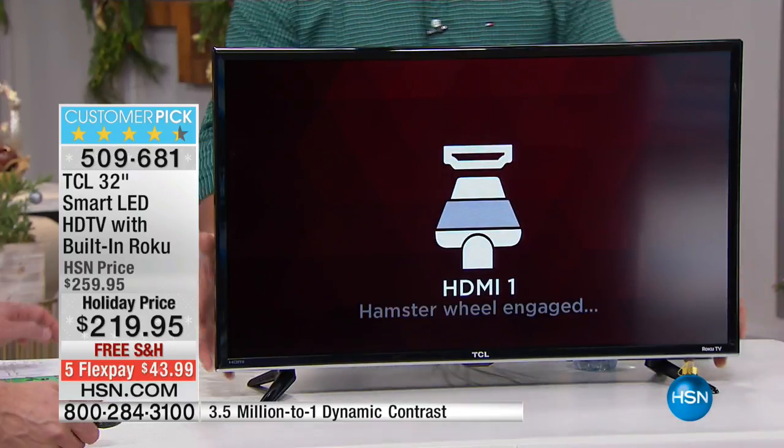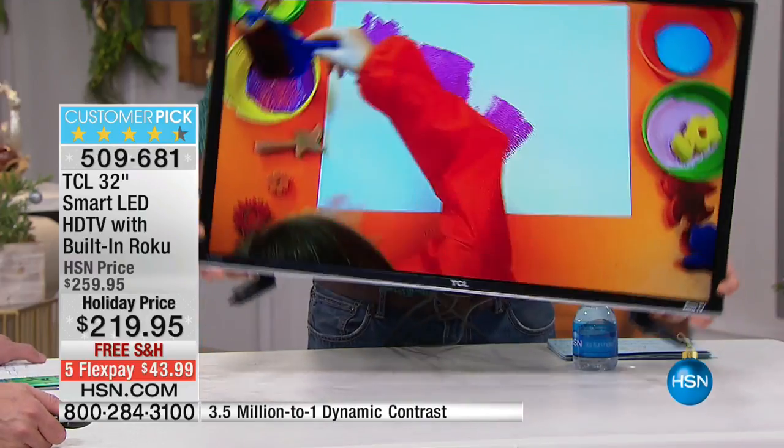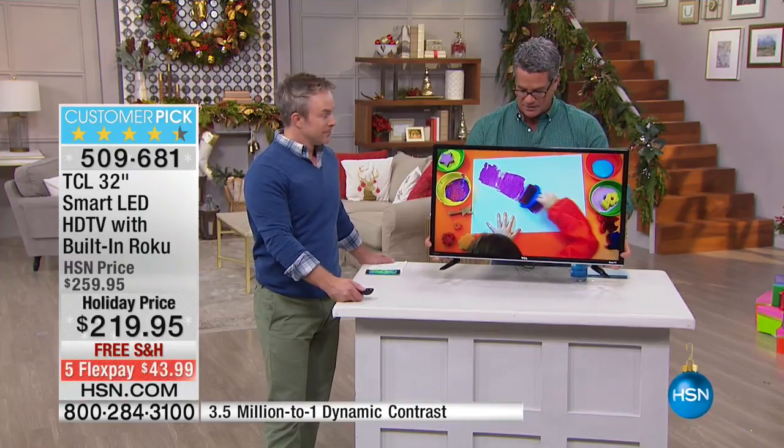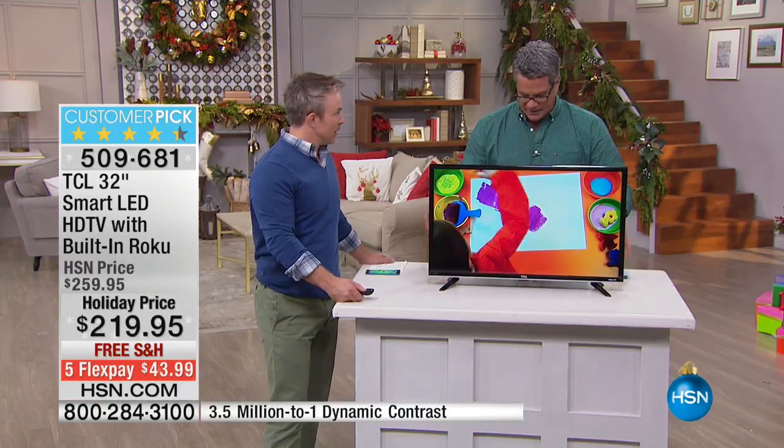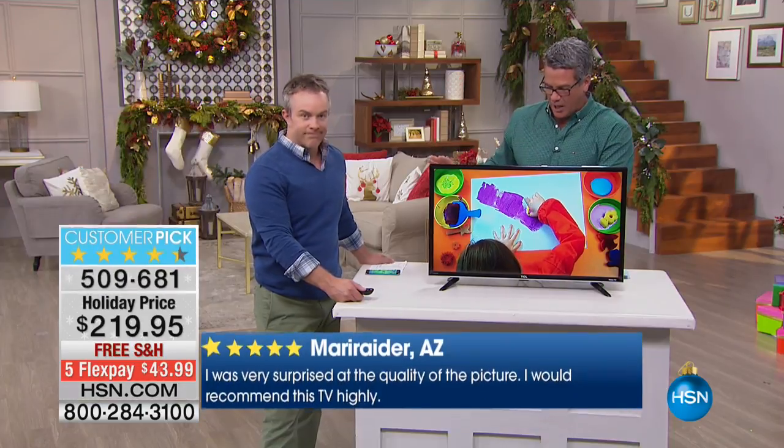Another wonderful thing we love about it is it weighs 10 pounds. That means I can move it from room to room — I can bring this in the kitchen, put it in the den, this could be my workout TV. It comes with a little built-in stand and it is wall-mountable as well.